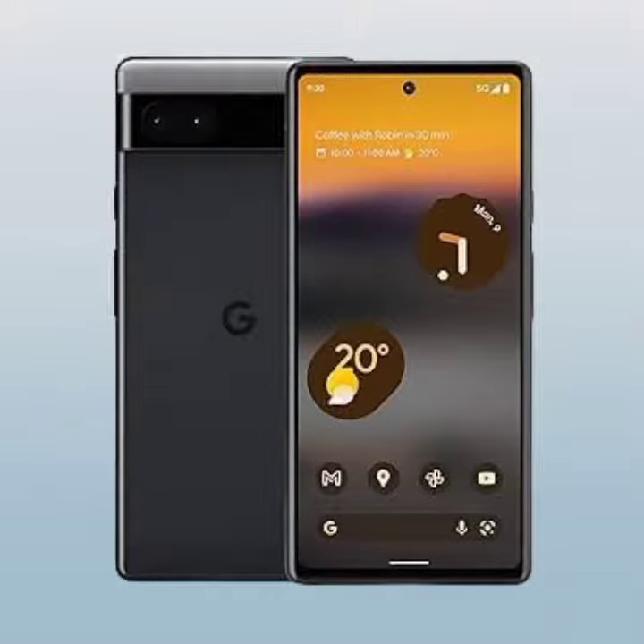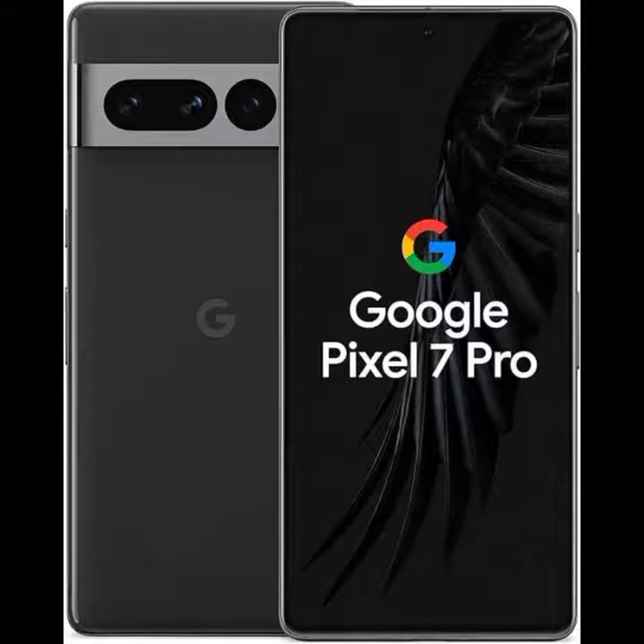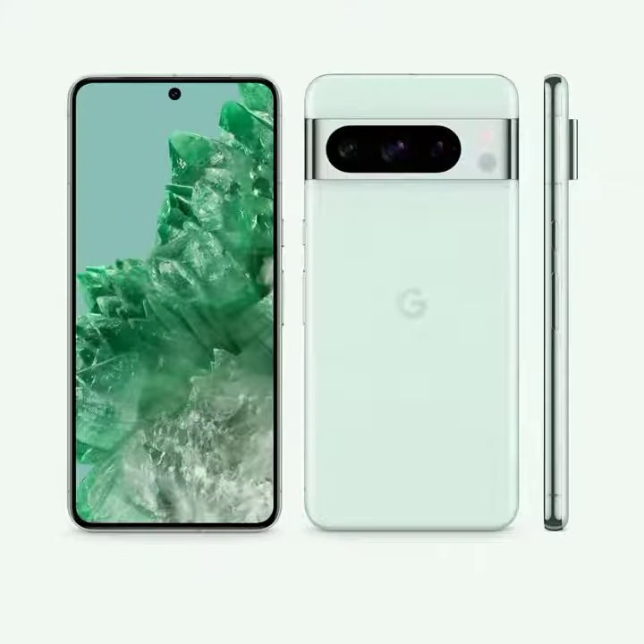Available in sleek black and silver colors, this phone boasts an impressive battery life that will keep you powered up all day long. The camera on the Pixel 7 Pro is top-notch, capturing stunning photos and videos with ease.